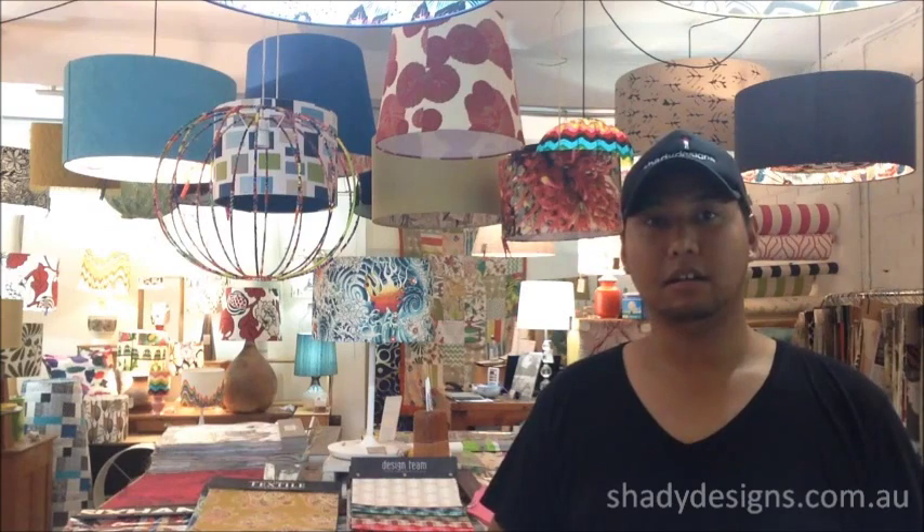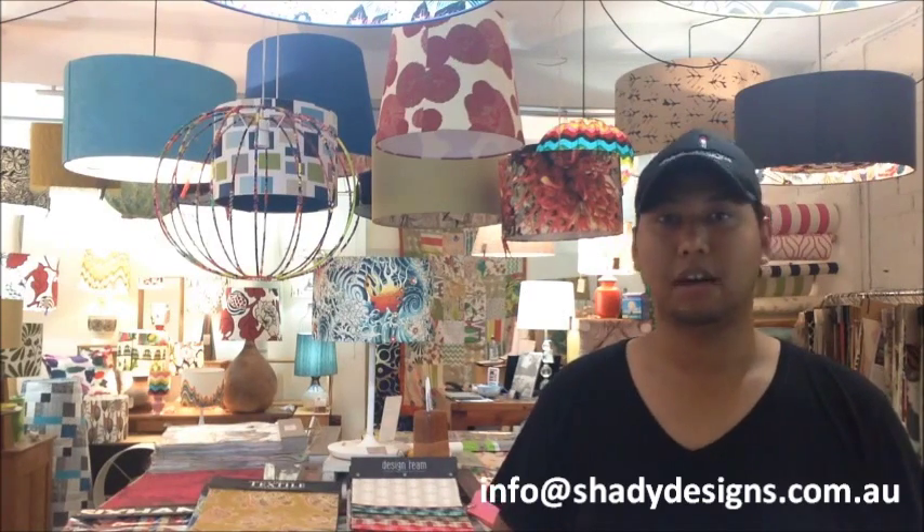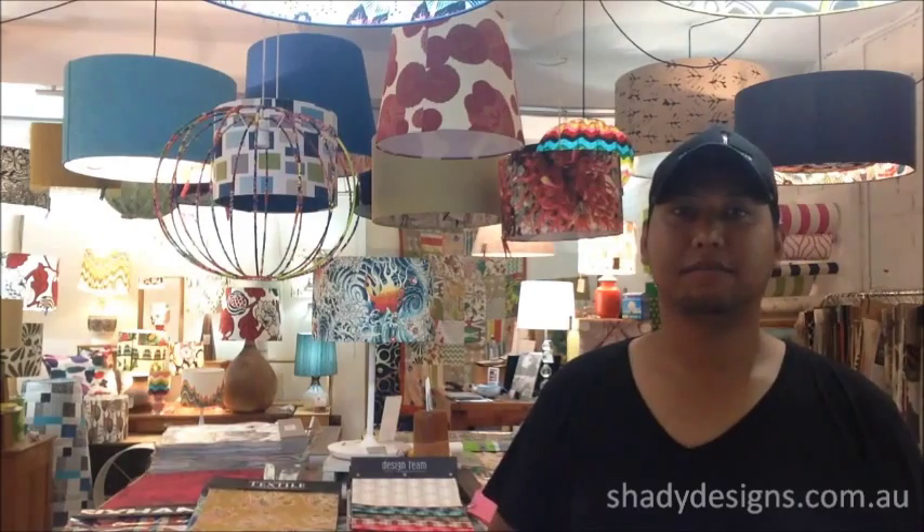Try out our famous lampshades — visit us in our studio or speak to our expert designers. Call us on 02-8065-4658 and let us know your ideas, or you can email us a photograph of your space or project to info@shadydesigns.com.au. We look forward to helping you out. Thanks again from shadydesigns.com.au.